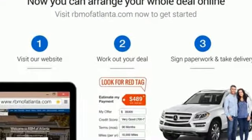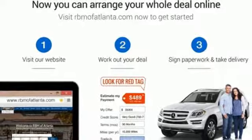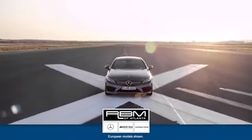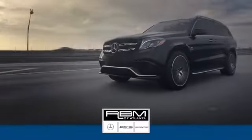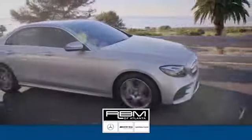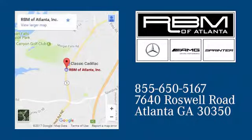Step into your future to drive this GLE today. At RBM of Atlanta in Sandy Springs, we have the best selection of new and top quality pre-owned vehicles to choose from. We are conveniently located at 7640 Roswell Road in Atlanta.